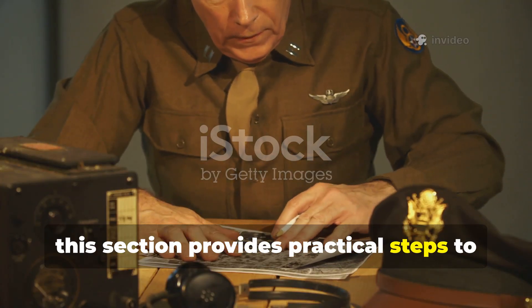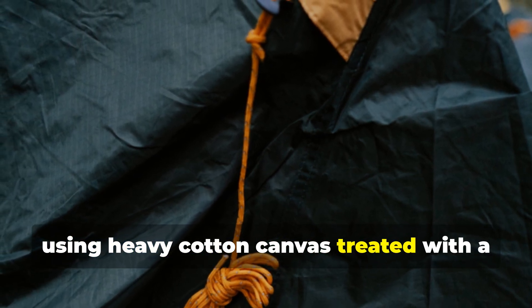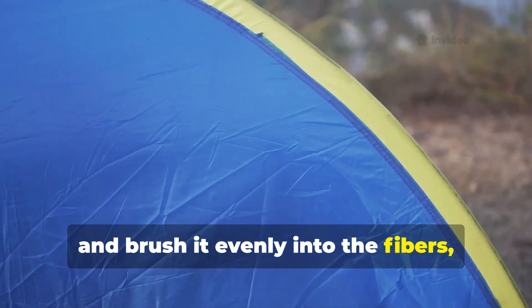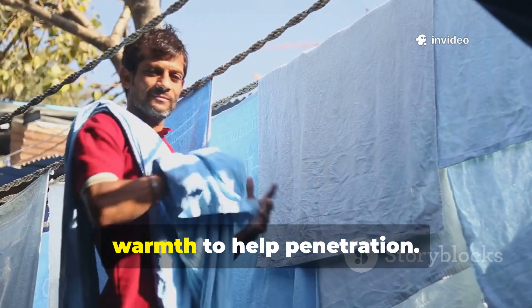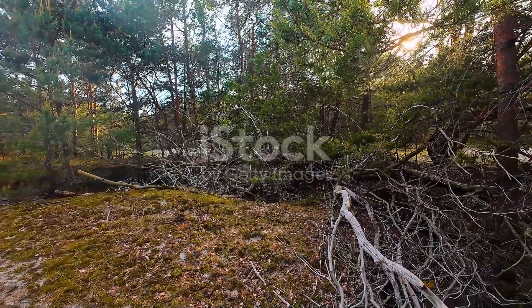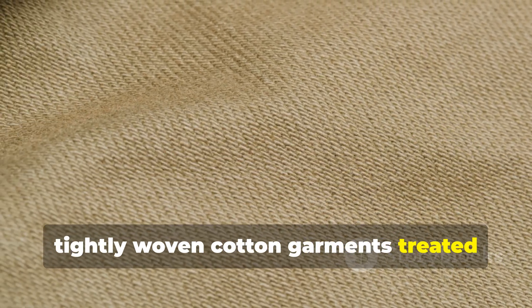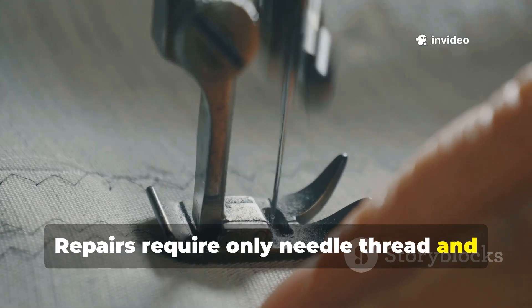A modern survival shelter can be built using heavy cotton canvas treated with a paraffin and natural oil blend. You begin by stretching the fabric taut. Then warm the wax mixture until it's liquid and brush it evenly into the fibres, focusing especially on the seams and stress points. Apply heat with sunlight or controlled warmth to help penetration, and allow it to cure fully before use. The result is a shelter that sheds rain, breathes under normal conditions, and withstands years of abrasion. For clothing, tightly woven cotton garments treated lightly maintain flexibility while gaining wind and rain resistance. Repairs require only needle, thread and additional wax.